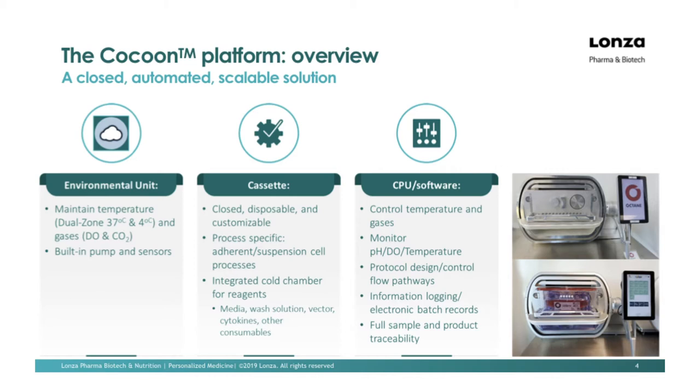The integrated cold chamber allows you to internalize all of the reagents — cytokines, media, washes, whatever you like. You have up to six bags at your disposal and the total volume is around a liter and a half. The third component is the CPU software, more or less the brains. The software controls pH, DO, and temperature, using biofeedback from pH and DO to modify aspects of the cell therapy process to maintain an optimal cell culture environment. The software is fully Part 11 compliant and incorporates electronic batch records along with full product traceability.